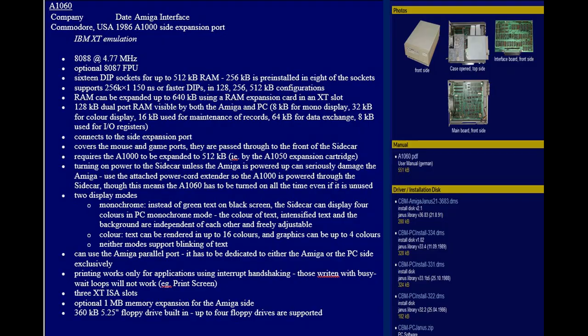The A1060 Sidecar is an XT computer running at 4.77 MHz on the 8088 processor. It comes standard with 256 kilobytes of RAM. This one's upgraded to 512K and can be increased up to 640.